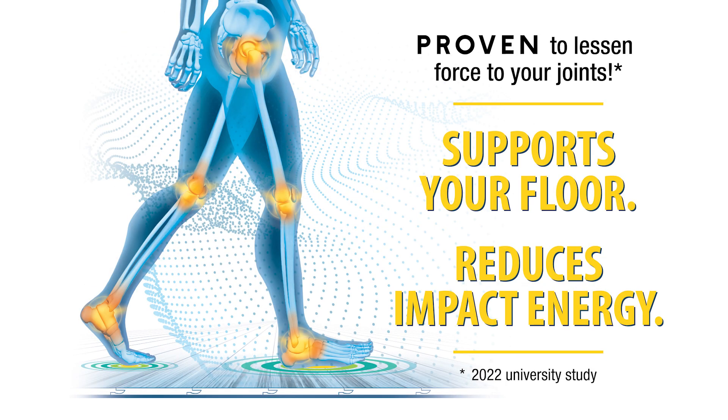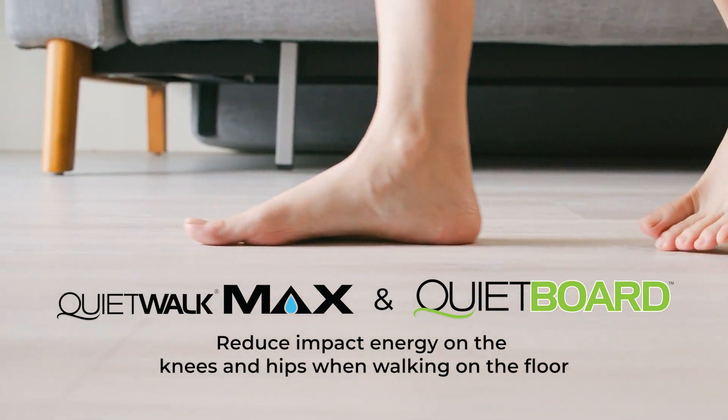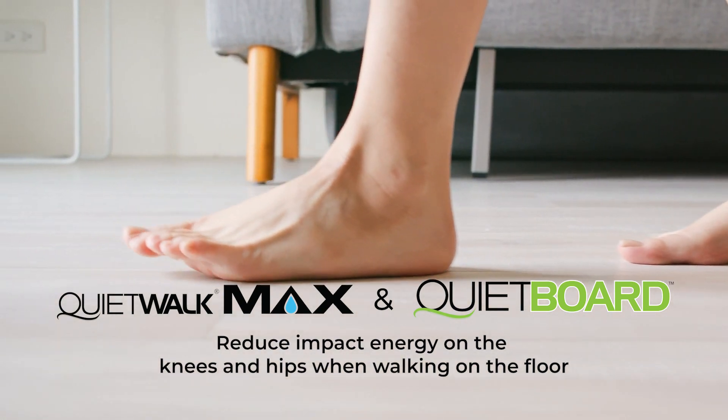As proven in an independent university study, by adding QuietWalk Max or QuietBoard upgrades, both relieve impact forces on knees and hips when walking on the floor, compared to planks with pad-attached alone.